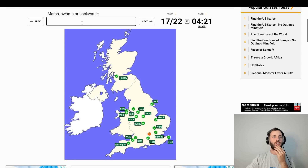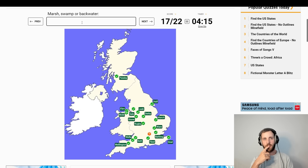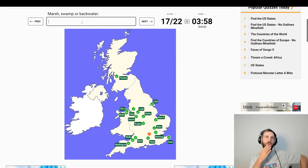Marsh, swamp or backwater. Basingstoke, Newbury. Marsh — come on Tom, you've walked through enough of these things. What are they called? Fen?